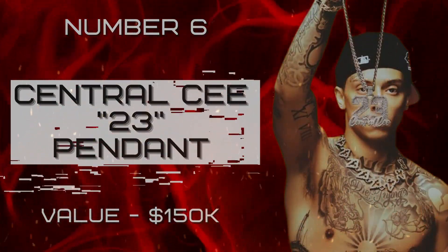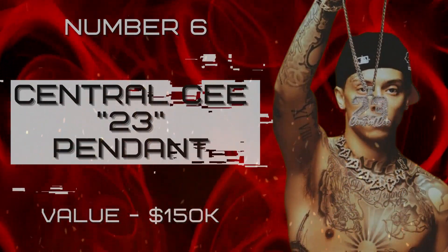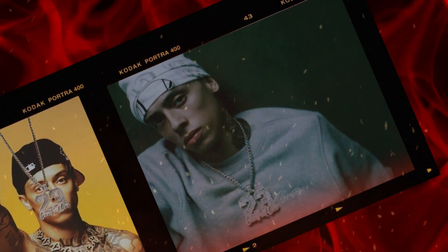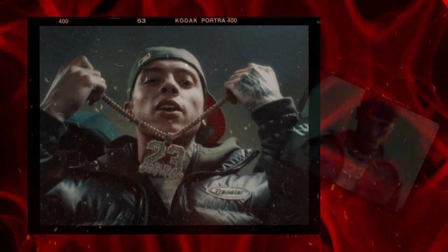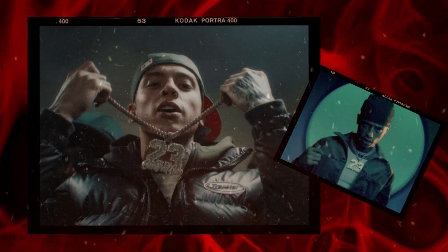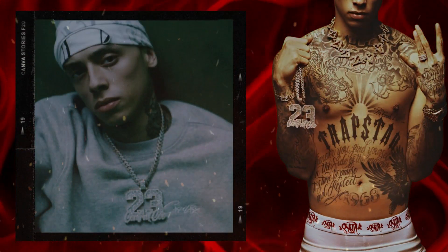Number six: Central Cee's 23 Pendant, valued at one hundred fifty thousand dollars. If you're a fan of UK rapper Central Cee, then you know ice is his signature style. His latest release, the 23 pendant, captures this perfectly. This unique piece of jewelry is crafted with 18-carat yellow gold and adorned with sparkling white diamonds. It pays homage to Central Cee's 23rd birthday and is a powerful symbol of his success and commitment to music.